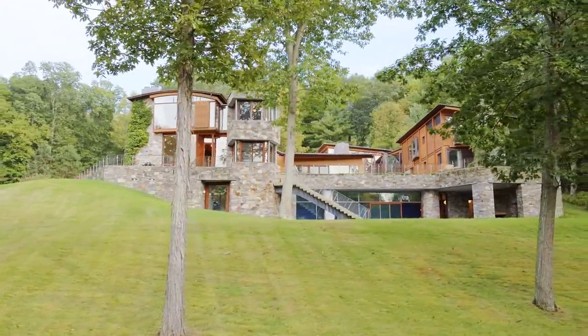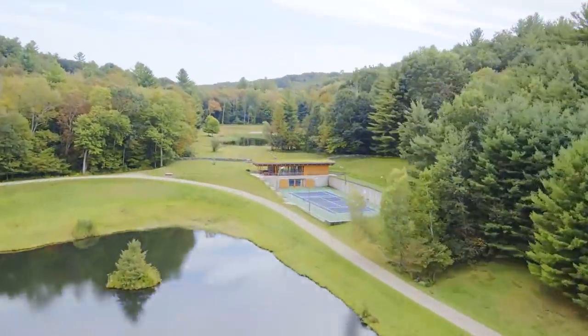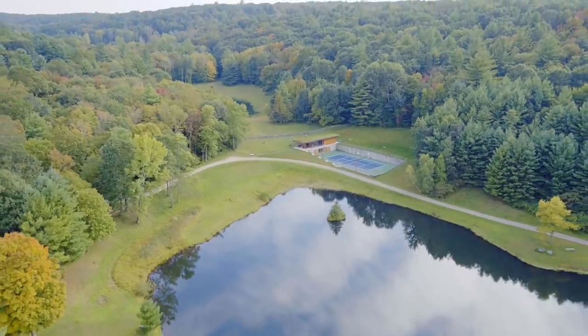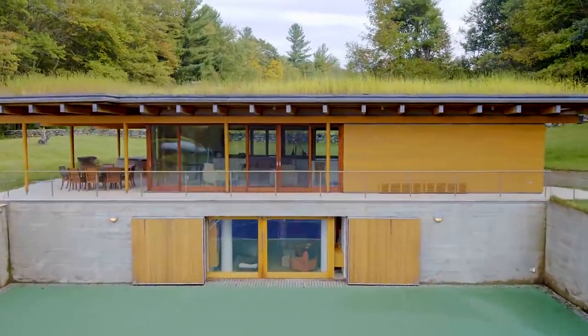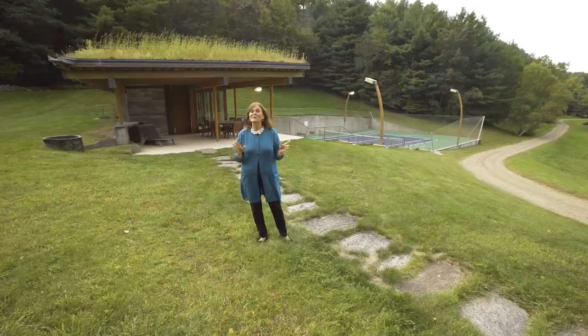We just saw the main house, but there is so much more to this property. Now we're at the tennis house — an amazing piece of the property. Two stories, it overlooks the gorgeous pond, and most importantly it was built in. They even thought to have a grass roof so it doesn't feel like a substantial building and it fits in with the landscape. Let's go take a look inside.